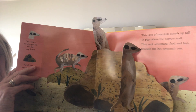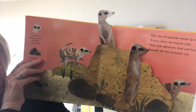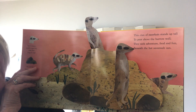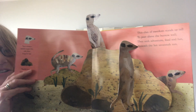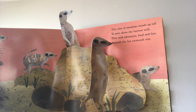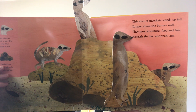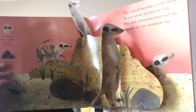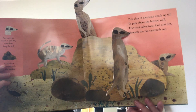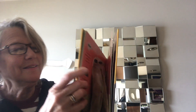Oh look at these — what could these be? This clan of meerkats stands up tall to peer above the burrow wall. They seek adventure, food, and fun beneath the hot savannah sun. And look at that — those meerkats are standing up nice and tall so they can keep an eye out for anyone who might want to come after them. Because they live underground in those holes, and if they're outside they're kind of worried that something's going to get them. I like those little meerkats!